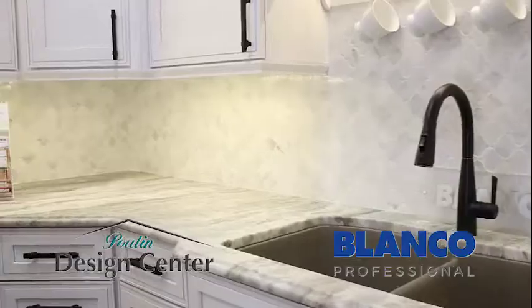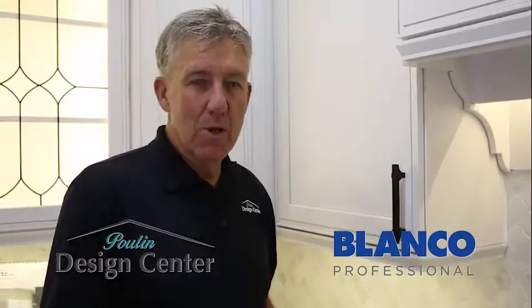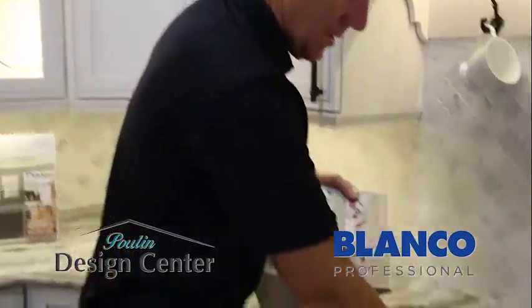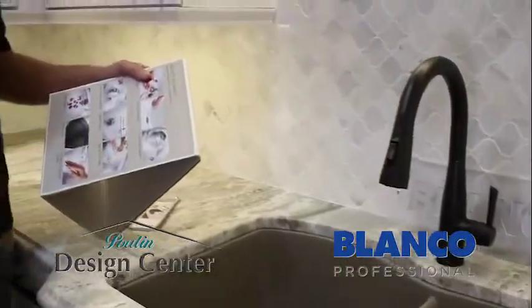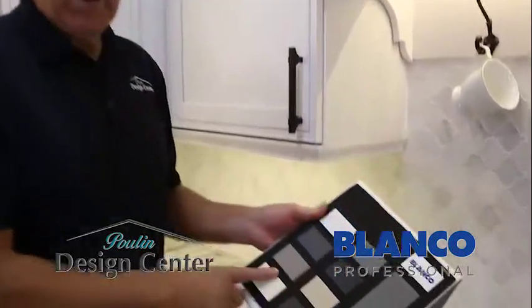This is a composite sink. It's proven to be a very good product for our customers. It's very easy to clean, scratch resistant, heat resistant, safe for food prep, impact resistant, non-fading, and it comes in all these great colors.